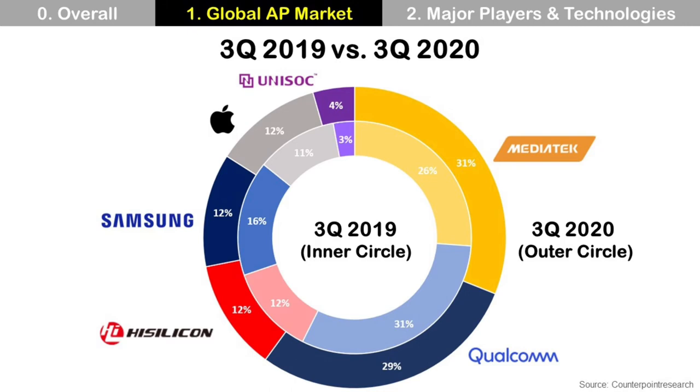The five major players are MediaTek, Qualcomm, HiSilicon, Samsung, and Apple. Among these, Qualcomm, Samsung, and Apple are the key players for the premium smartphone market, which is the most expensive smartphone category.